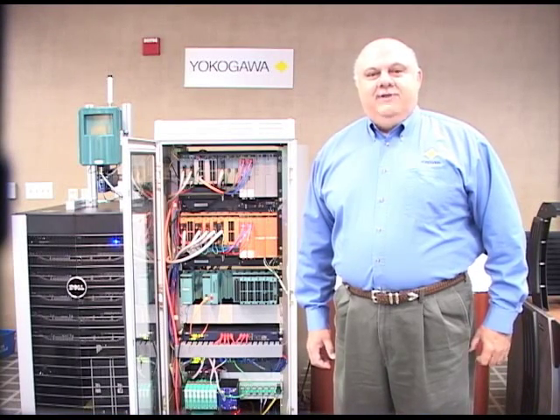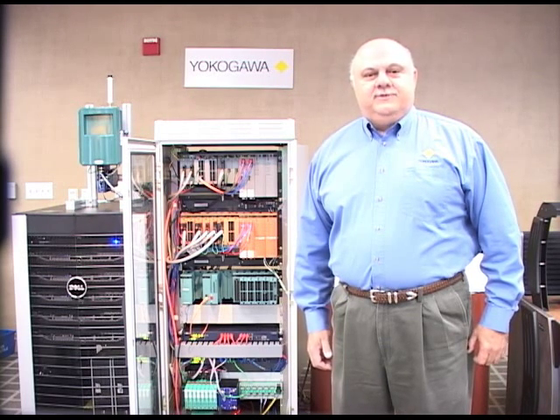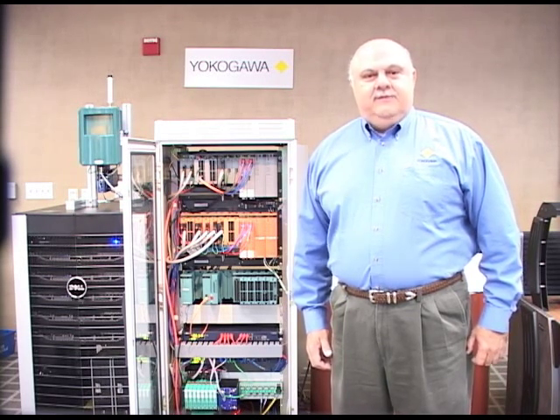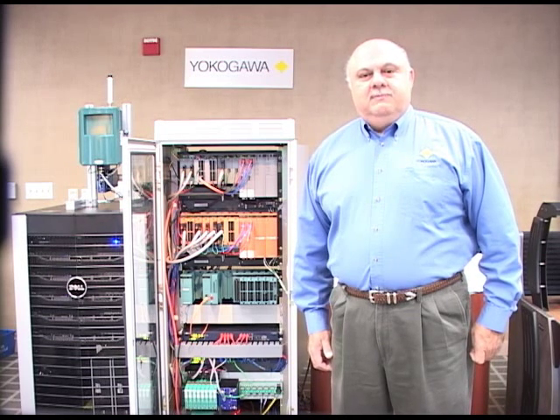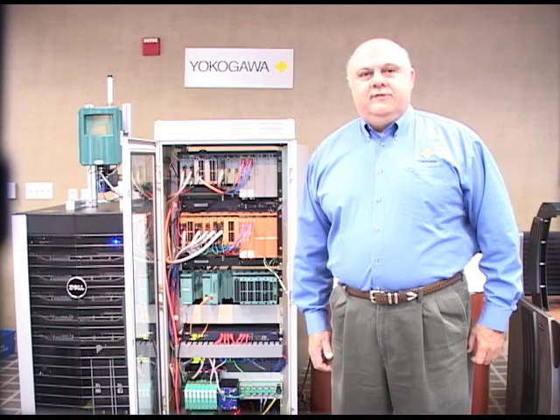Welcome to Yokogawa's online video presentations for new product releases. My name is Ray Azizian and I am a System Solution Engineer at Yokogawa Corporation of America. In this video, I would like to present some of the new features of ProSafe RS Release 3.01.